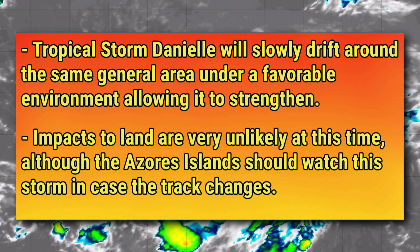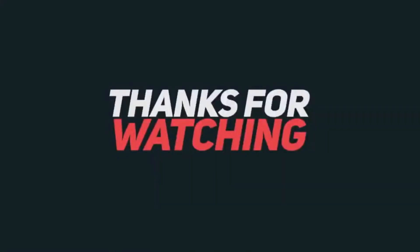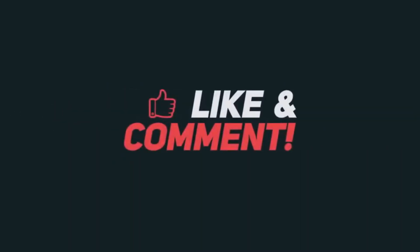Other than that, I think that is all we need to cover in this video. If you are interested in further updates on this storm, please consider subscribing to the channel and leaving a like on the video.